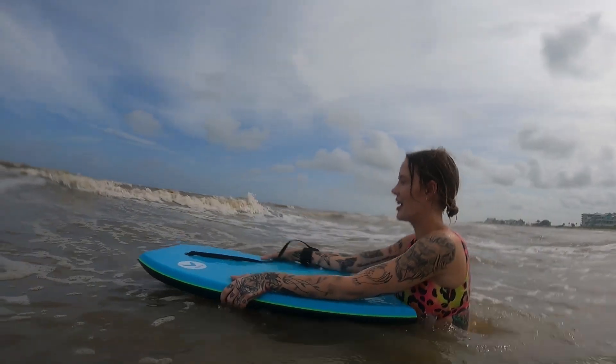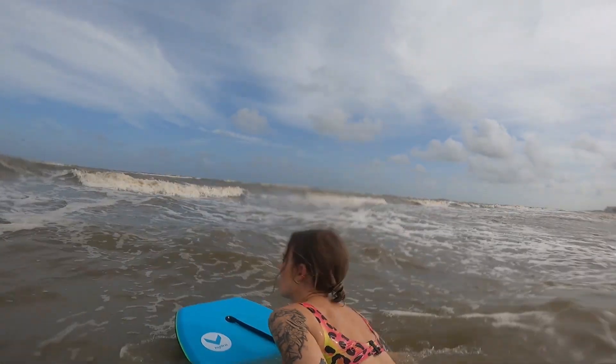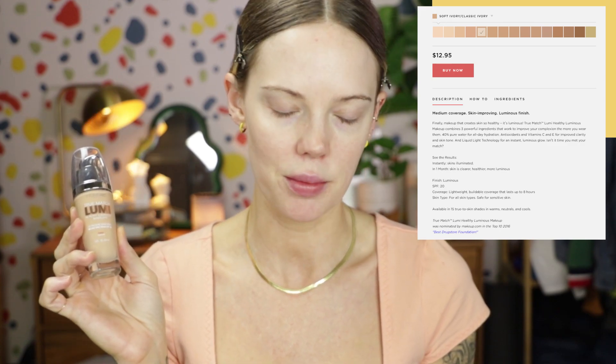Today I am going to the beach again, and this has SPF 20. So I'm looking forward to seeing how this stands up against a little bit of humidity, sand, and water. This foundation retails for $13. It says it has medium coverage and is skin improving. It says over time it clears your skin and reduces any irritation. It says it instantly illuminates the skin — in one month, skin is clearer, healthier, and more luminous.